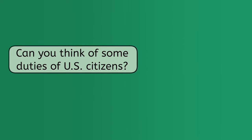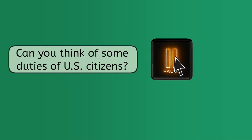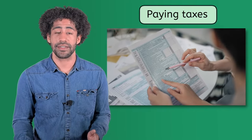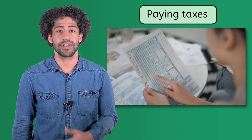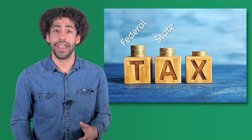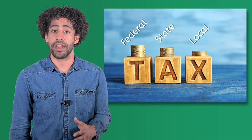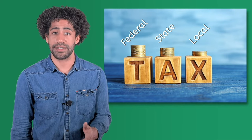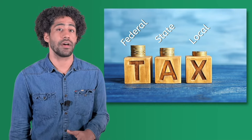Can you think of some duties of U.S. citizens? Pause here for a moment to record some in the lesson PDF. The predominant duty for citizens is paying taxes, something that you are familiar with from previous lessons. You probably remember that taxes are collected at the federal, state, and local levels, all for the purpose of providing government services. This means that citizens are generally required by law to pay taxes at all three levels.